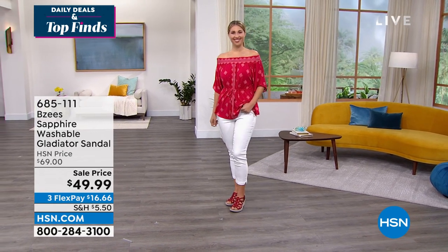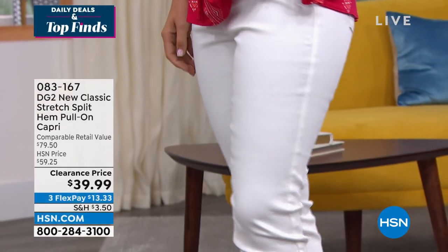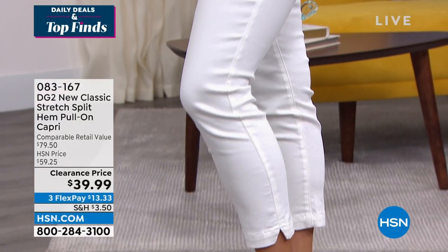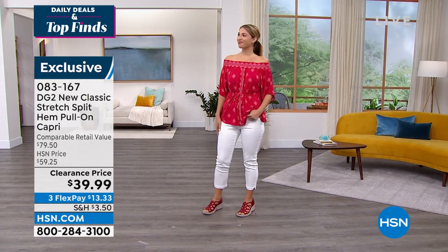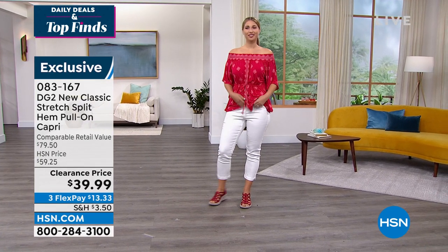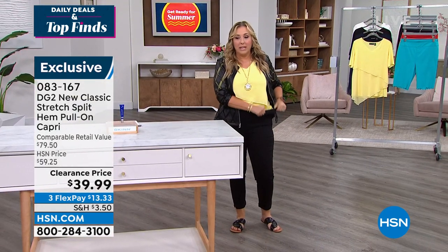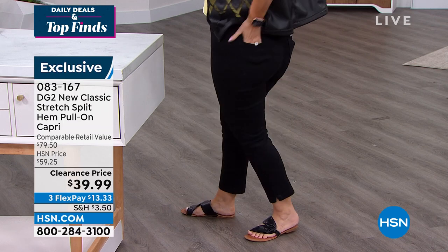Also coming up in the show — I could not be more excited about these capris. I'm actually wearing them as well. They are so incredibly comfy. Erin is wearing the small, and we decided she could have done the extra small — there's lots of room. I'm wearing them in the medium. You pull them on like leggings and they're just super cute.